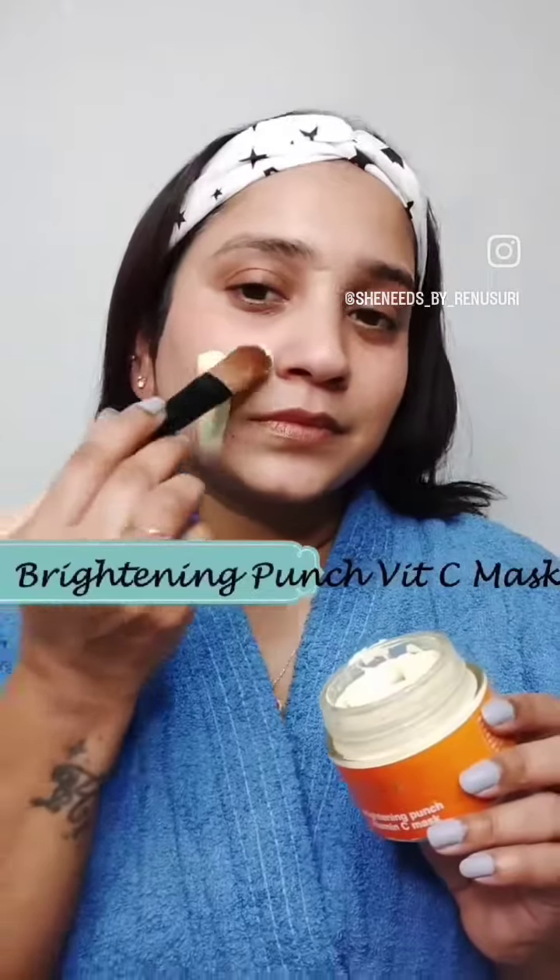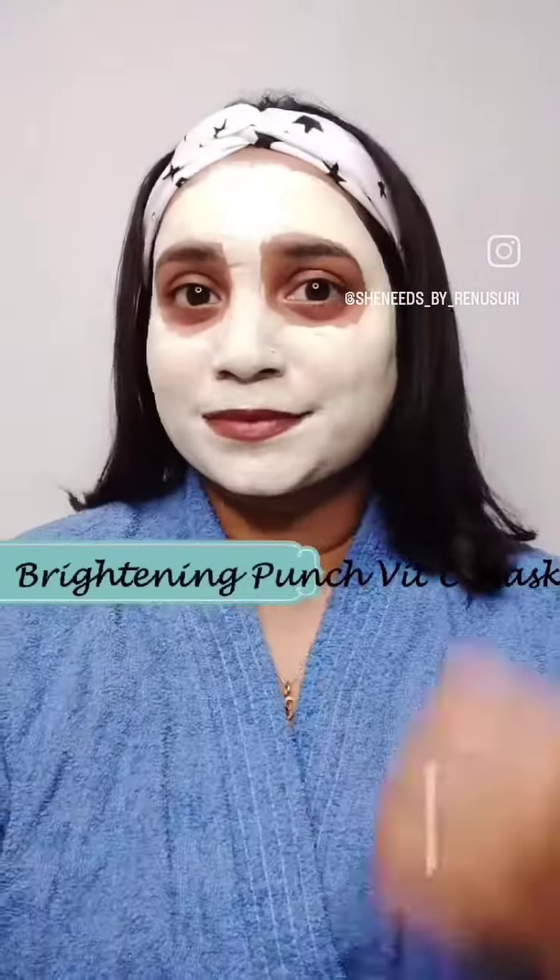Next, I am going to apply the Brightening Punch Vitamin C Mask. It helps my skin to de-tan and improve my skin tone and texture.